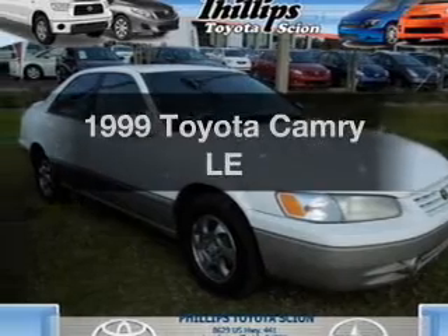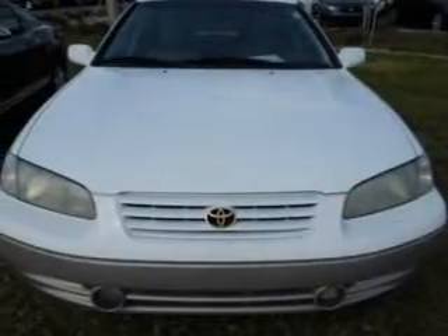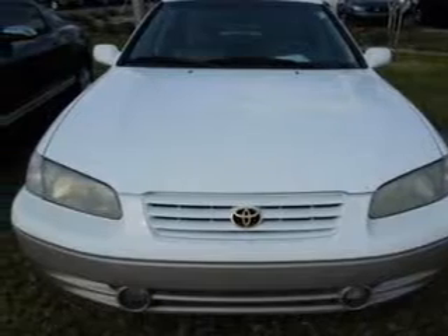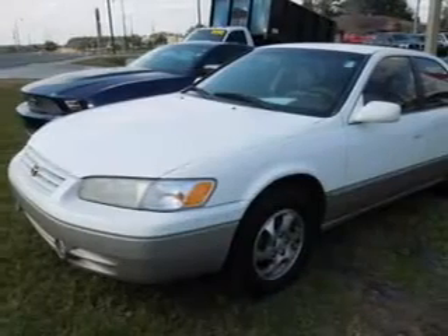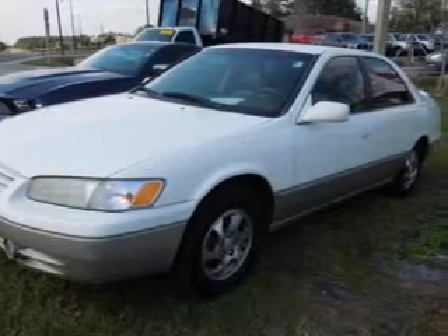Everything you need under one roof with this great vehicle. With an efficient four-cylinder engine, the powertrain includes front-wheel drive that responds smoothly to its automatic transmission. Premium wheels lend a distinctive appearance. The anti-lock braking system will keep you safe on the road.